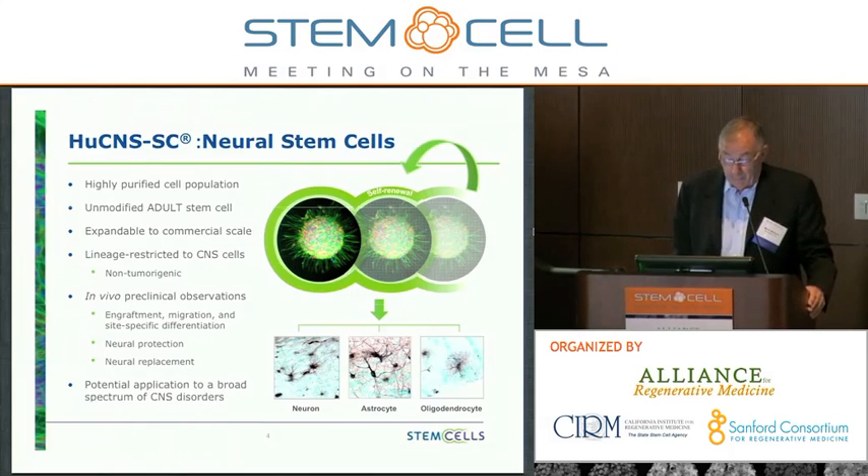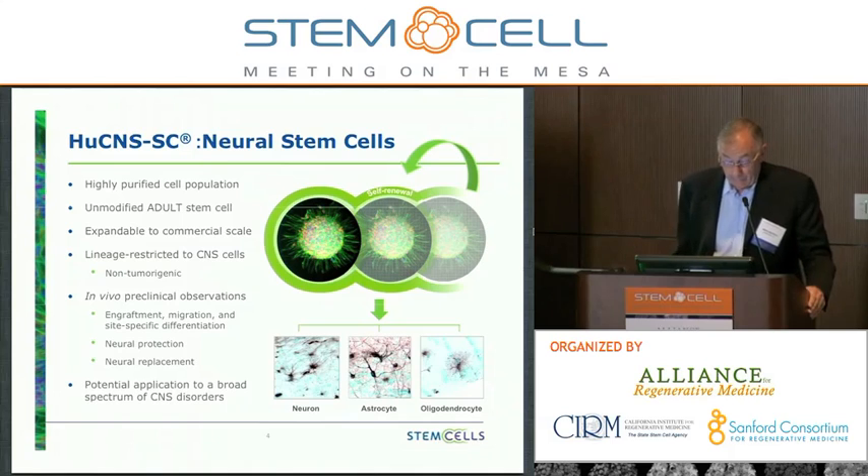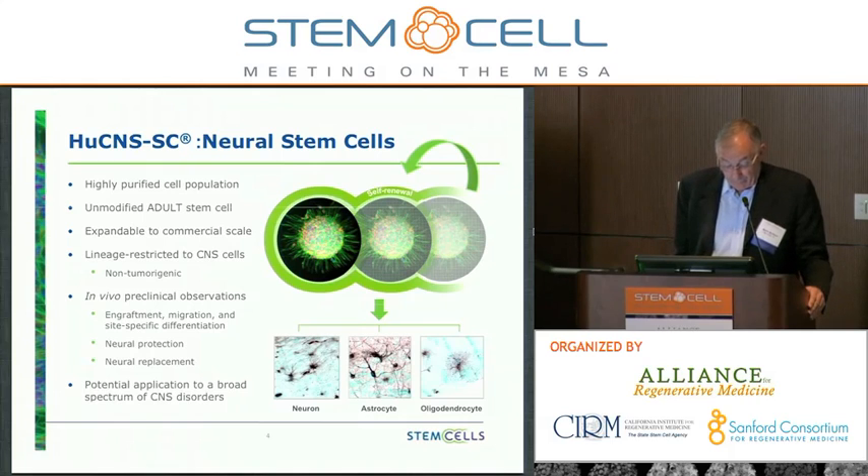The cell that we're developing is HuCNS-SC. It's a proprietary, highly purified cell population of neural stem cells. It's a non-modified adult stem cell, highly expandable to commercial scale. It's a lineage-restricted cell, and it is non-tumorigenic. In vivo, the preclinical observations include the fact that the cells engraft robustly, they migrate, and they're involved in site-specific differentiation into neurons, astrocytes, and oligodendrocytes. We've observed the ability of these cells to be neuroprotective and also are able to generate brand-new human neurons in mouse models, and there is tremendous potential for application to a broad spectrum of CNS disorders.